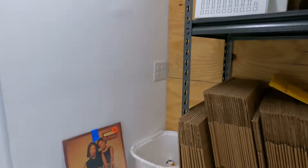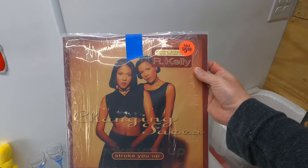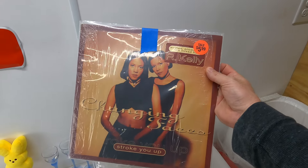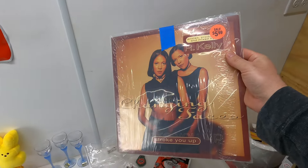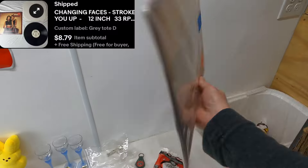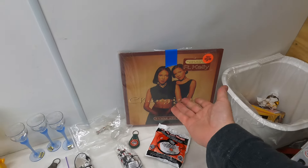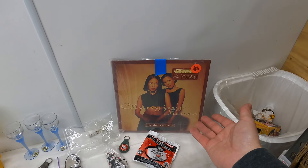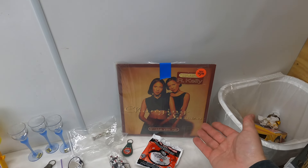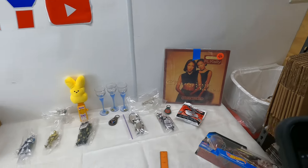Next is a really cheap vinyl going out — R. Kelly, 'Changing Faces.' It was listed for $10 with free shipping, but got caught in a 12% off sale, so it sold for $8.79 free shipping. We're only going to make about two or three bucks on that. Normally we wouldn't list stuff that low — our cutoff now that mail rates have changed is $11.99 — but happy to get it out of there.